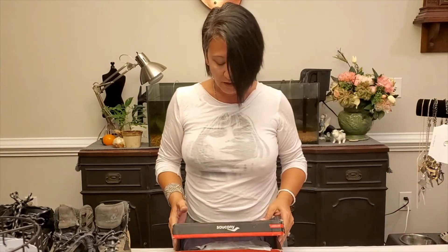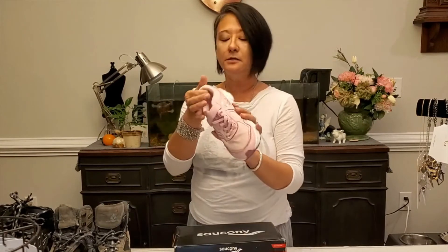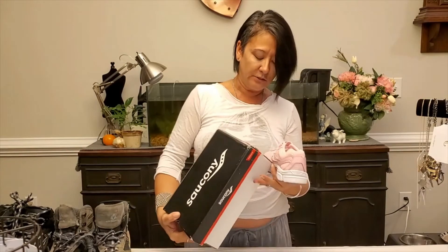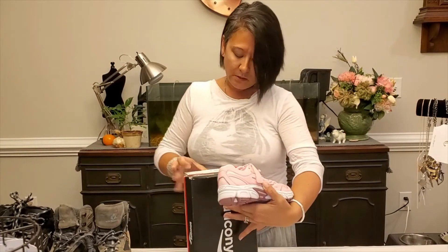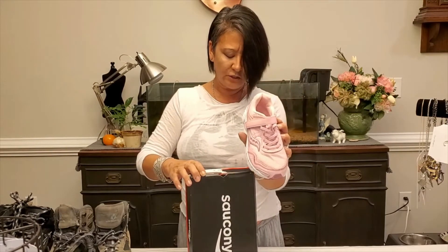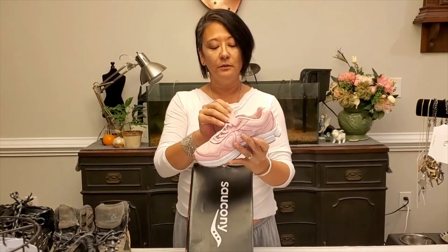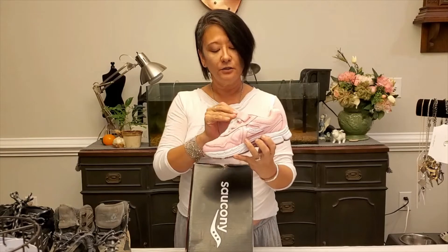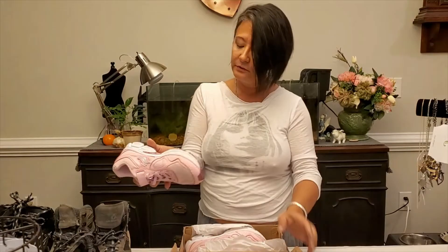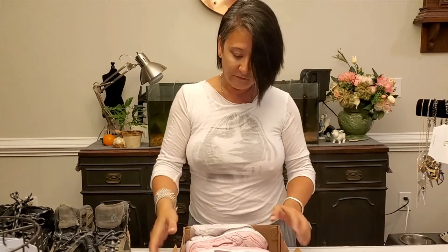I have a pair of Saucony shoes for a little girl — they are a size 3 medium, still in the box. It says 'S Cohesion' and it's in the color blush. It's a very cute shoe with velcro. They're new in the box — well, almost new. Looks like maybe they were a display, but I have these for sale.